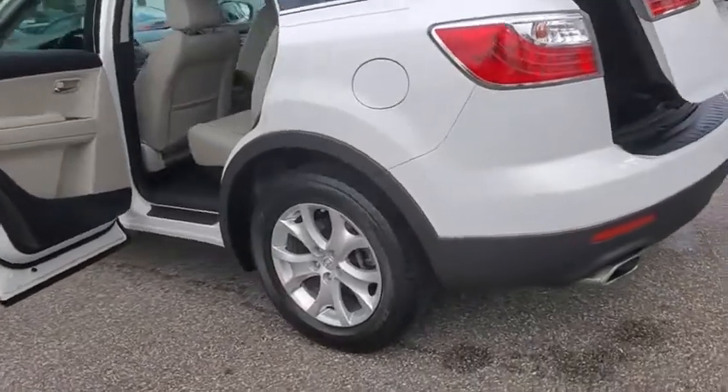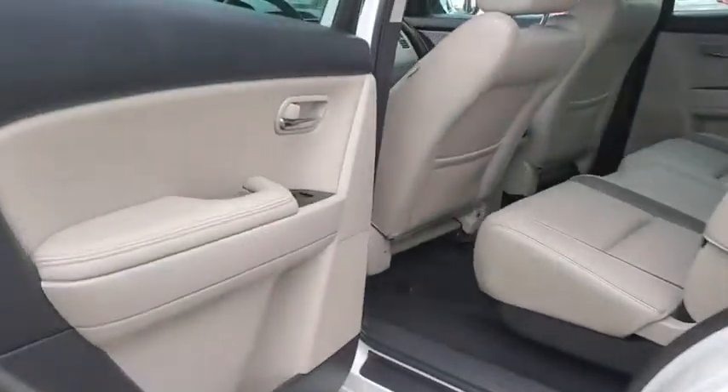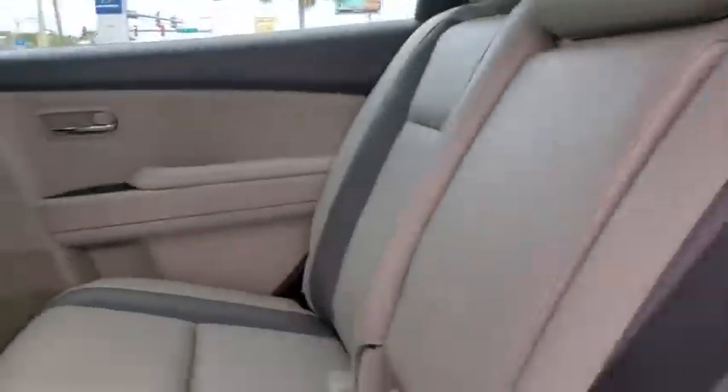This vehicle has less than 105,000 miles. Here are some of this vehicle's great options: traction control, power passenger seat, leather-wrapped steering wheel, dual airbags, alloy wheels, power steering, and four-wheel disc brakes.